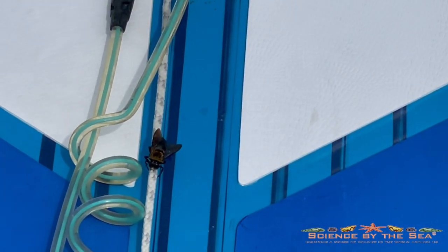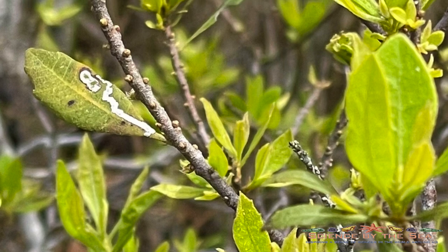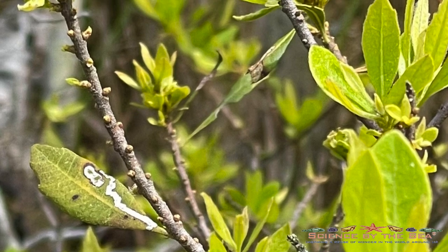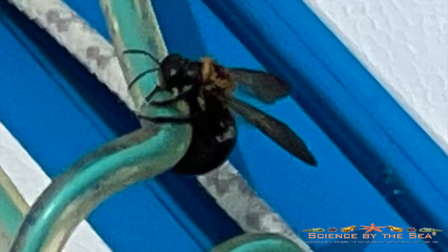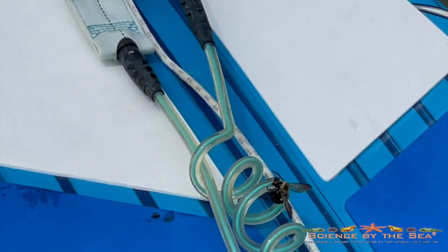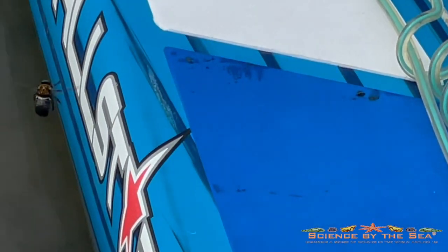I continued paddling along the marsh edge and made another stop before rounding a corner where I thought the stronger breezes might make hanging on a little more difficult for the bee. I stepped off to shoot some pictures of the spring sprouts on some wax myrtle, and when I returned to my board I noticed the bee had crawled up onto my leash. As I reached for my camera to grab a quick shot, he fluttered his wings a bit and then flew away to continue his pollinating in the marsh.